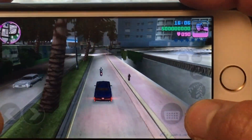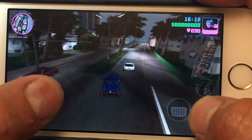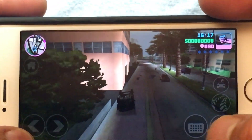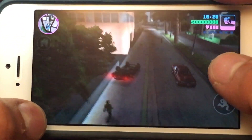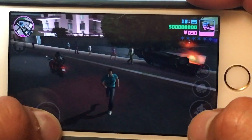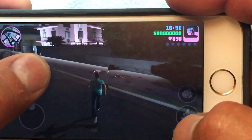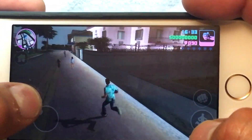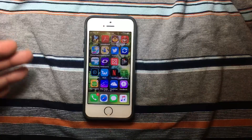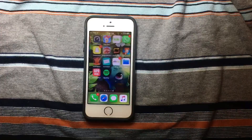As you can see here, we are in the game — it is working. As you can see, it is working well. I guess I'm not the best driver, but you get the idea. Even the games are running very well.